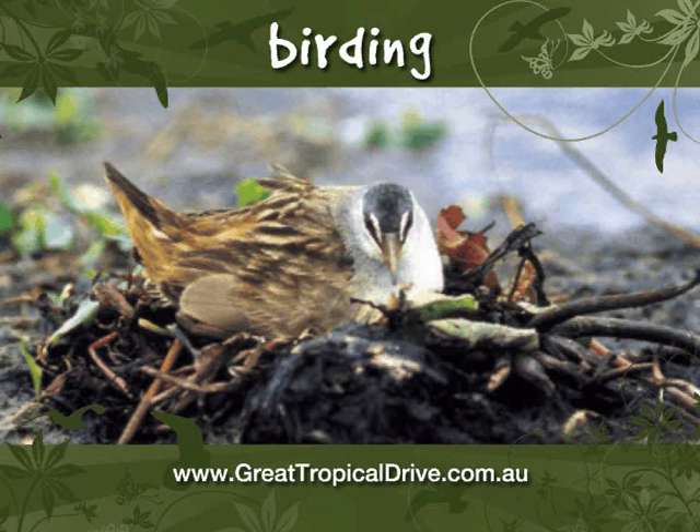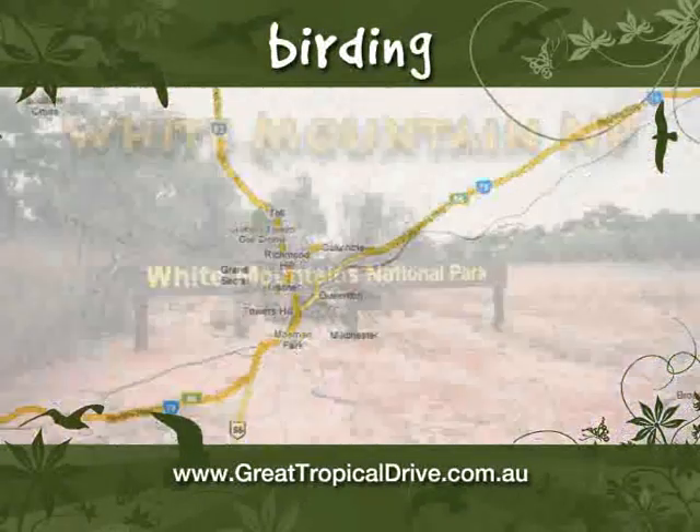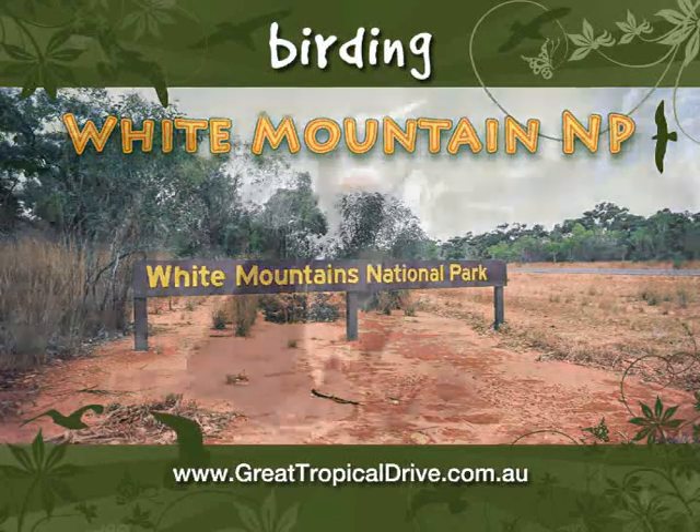Take a short drive west of Townsville to the dry tropical savannah woodlands on the Upper Burdekin River and the White Mountain National Park in Dalrymple Shire to see woodland birds such as the rufous-throated honey-eater and darter.